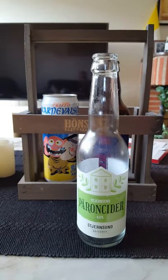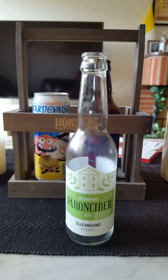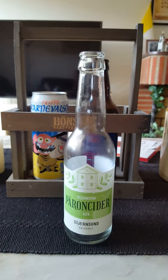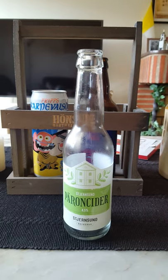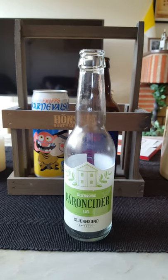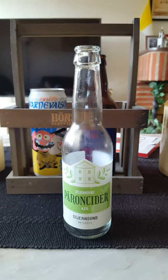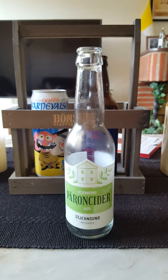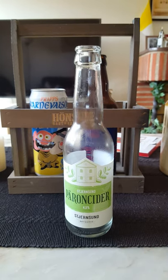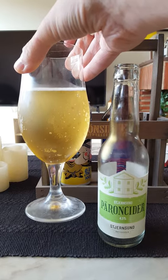Aroma — it definitely smells of pears, but not a strong smell. Kind of a subdued smell actually. Yeah, that's really all I'm getting — a little bit of a subdued pear cider smell. But it's all in the taste, so let's dive in and see what we're going to get.